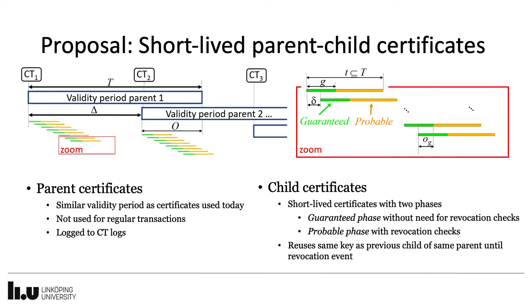Here, we have summarized everything in an illustration of our proposal. The parent certificate has the validity period of certificates used today, and is also the one logged to CT logs. During the validity period of parent certificates, short-lived child certificates are issued with validity periods that can be so short that they effectively comply with revocation requirements, even if the ordinary revocation mechanism does not work. The child certificate has two phases: the first being a guaranteed phase, where no revocation checks are needed, and the second being a probable phase, where revocation checks are recommended.